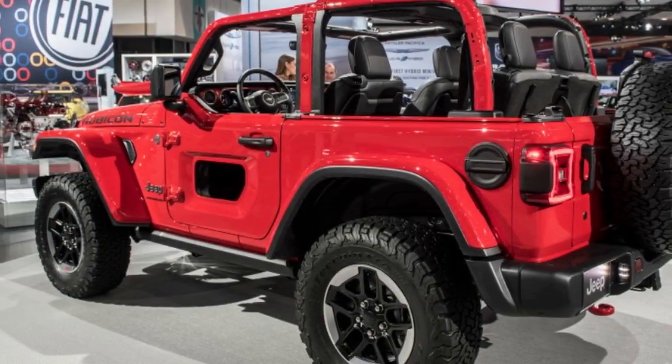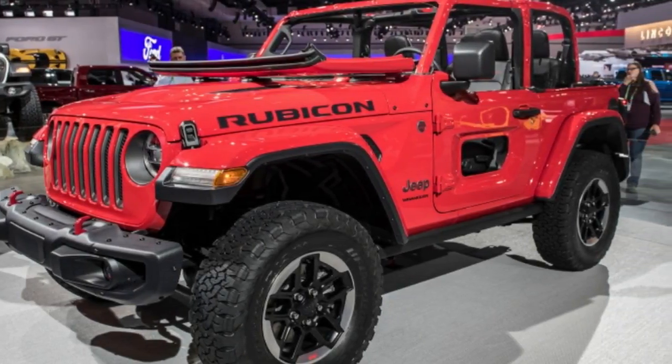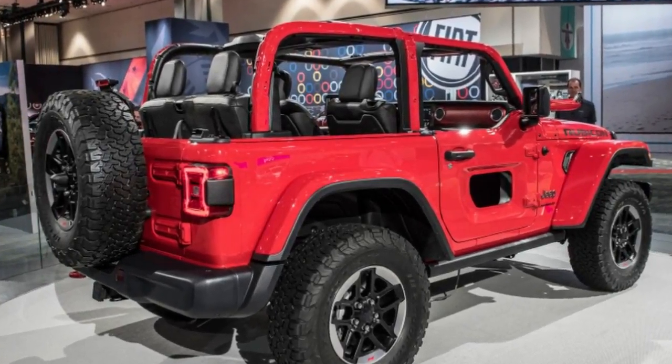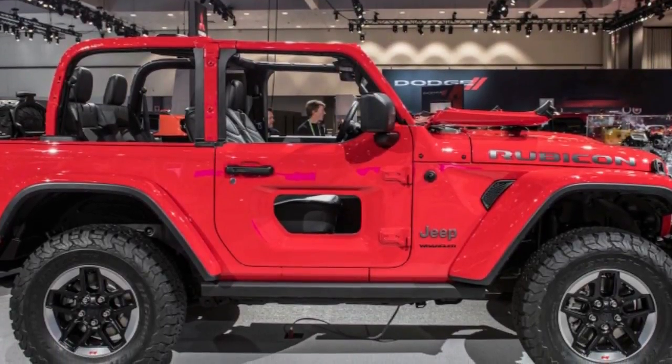Let's simply make one thing clear straight off the bat: if you need to go dirt road romping and you need an outdoor vehicle, a Jeep Wrangler is most likely the correct vehicle for you. The Wrangler has always been about appreciating the outdoors with as little between its occupants and nature as legally possible.